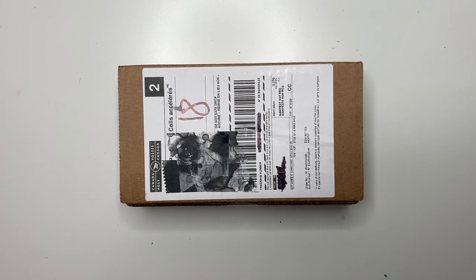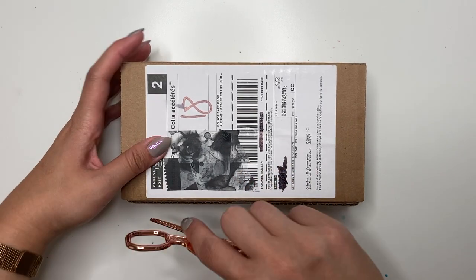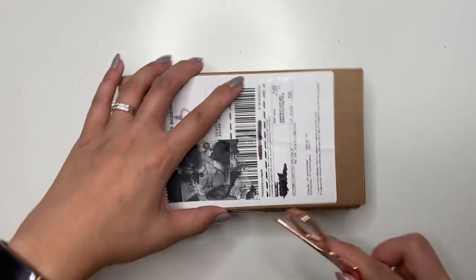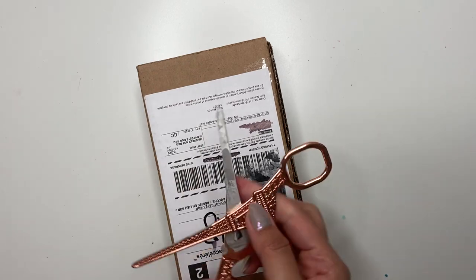Hogtown Pens is a Canadian maker based in Ontario, and I love being able to find other Canadian makers and other Canadians in the fountain pen community. So let's open this up.